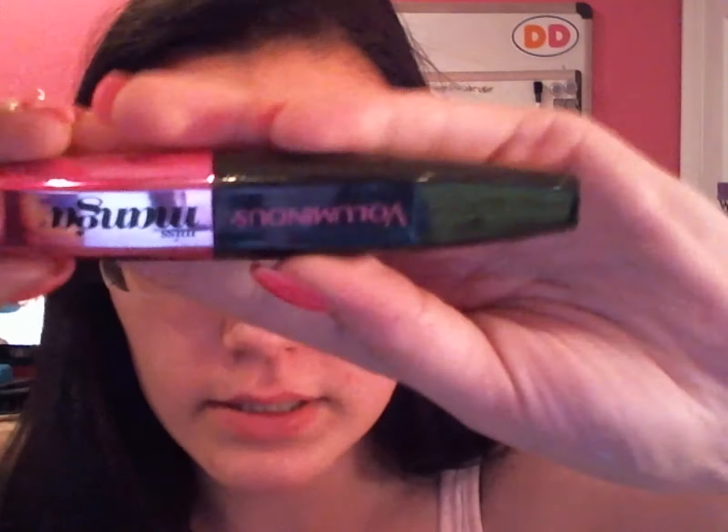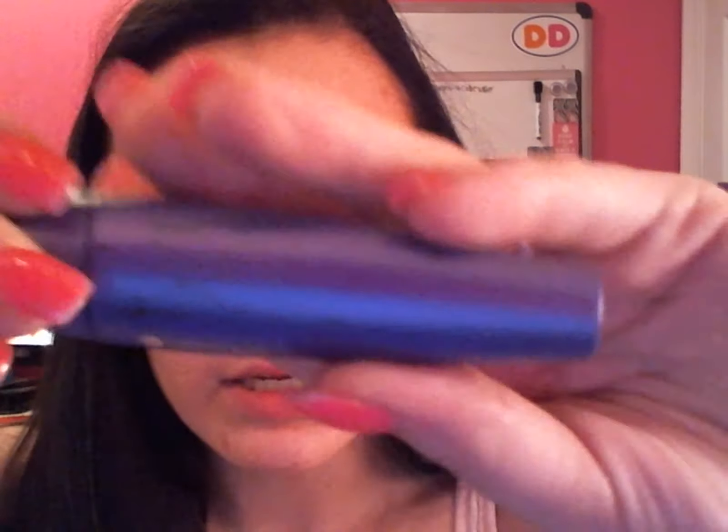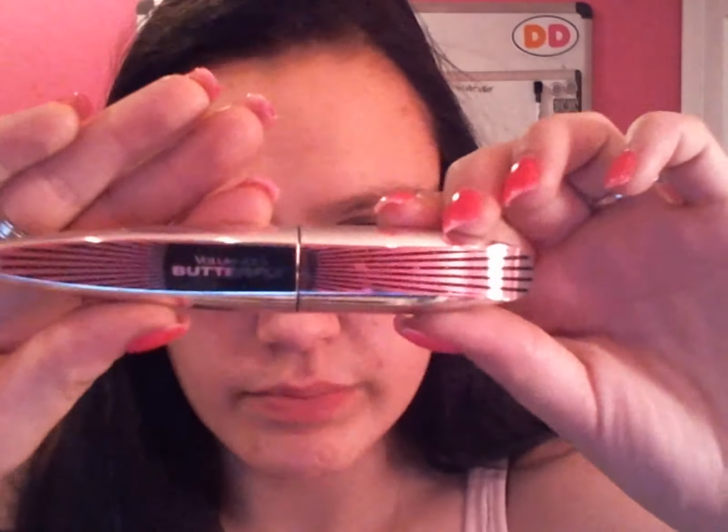I also have the Essence I Love Extreme Crazy Volume Mascara, from Ulta. And I also have the L'Oreal Voluminous Miss Manga in black as black. And I also have the CoverGirl Lash Blast Fusion in black — it's a purple tube. And I have the Original Voluminous Butterfly Mascara in black as black, and the Voluminous Butterfly Intenza in the red tube, in black.